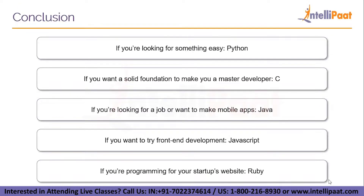In conclusion, here is which programming language you should choose to learn first. If you are looking for something easy to start with, go for Python. If you want a solid foundation to become a master developer, you need a solid background in C. If you are looking for a job or want to make mobile apps, go for Java — it's not easy to begin with, but it has large job openings. If you want to try front-end development, start with JavaScript. And if you are programming for your startup's website, learning Ruby and especially the Ruby on Rails framework will be a good choice.